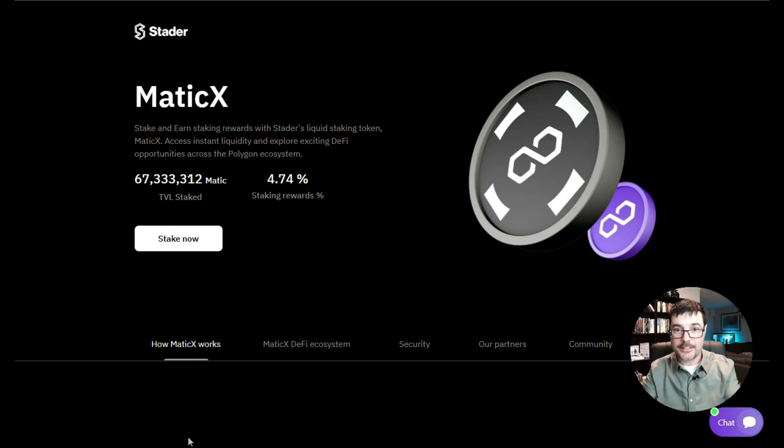Here's what we're looking at: we've got Stader Labs and MaticX right here on the screen. You might be seeing 4.74% APR and thinking that's not a huge return — and you're right. But that's just the start, that's where we begin. I'm going to show you how we're going to get a little bit more than that. We're not getting degen returns, but we're going to get a bit better than 4.74%.